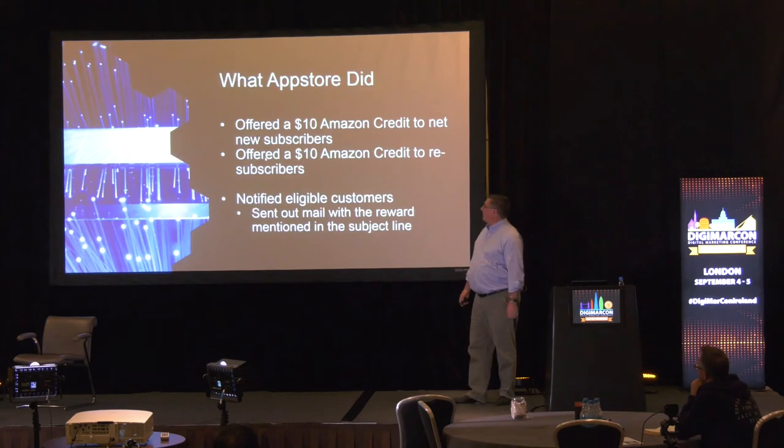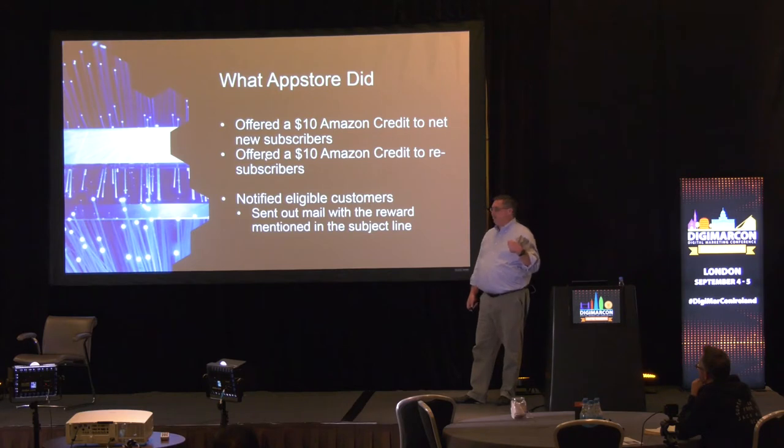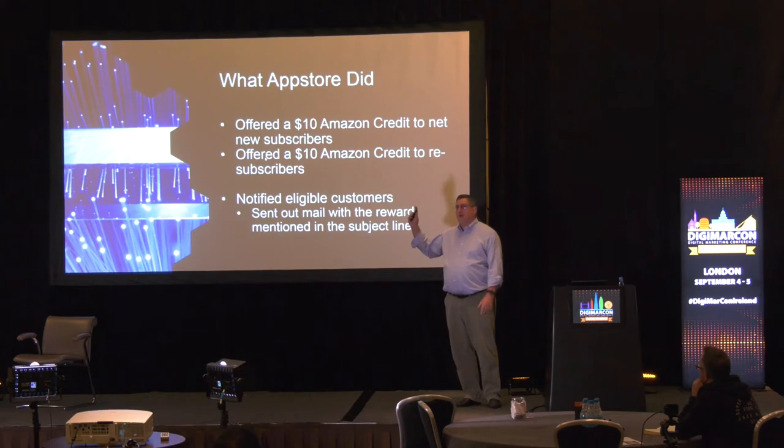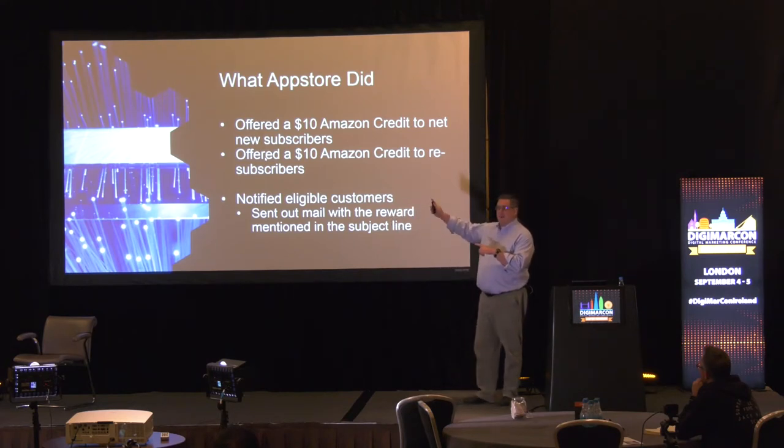Here's how things worked. We offered a $10 Amazon credit for new subscribers and returning re-subscribers. And yes, we have an entire catalog of products to choose from, yet we chose a gift card. We reserved the right to wake up smarter in the morning — and we did. So this is fail number one, and we'll talk about what we learned in a little bit.